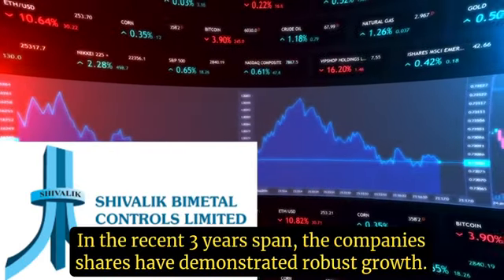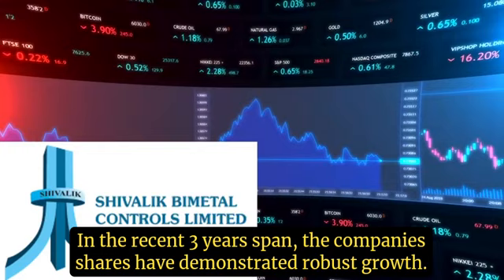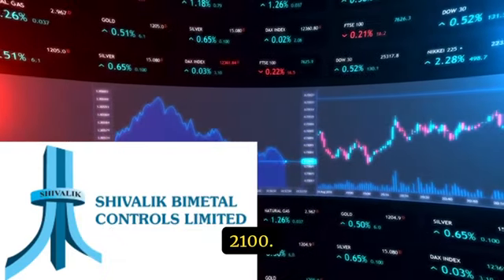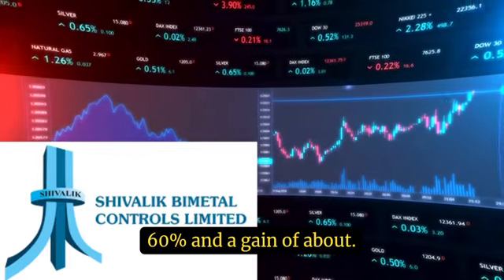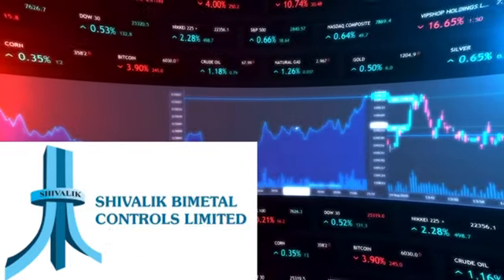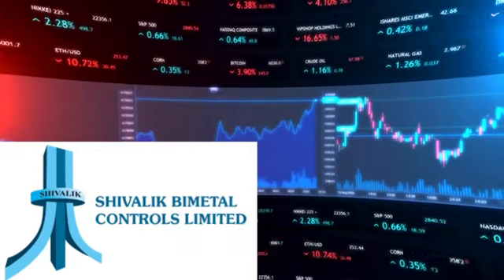In the recent three-year span, the company's shares have demonstrated robust growth, witnessing a remarkable ascent of 2,150% and a gain of about 400% within the same duration.